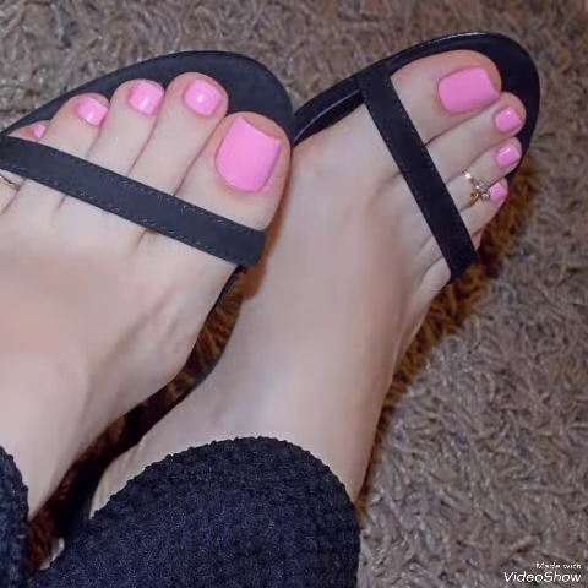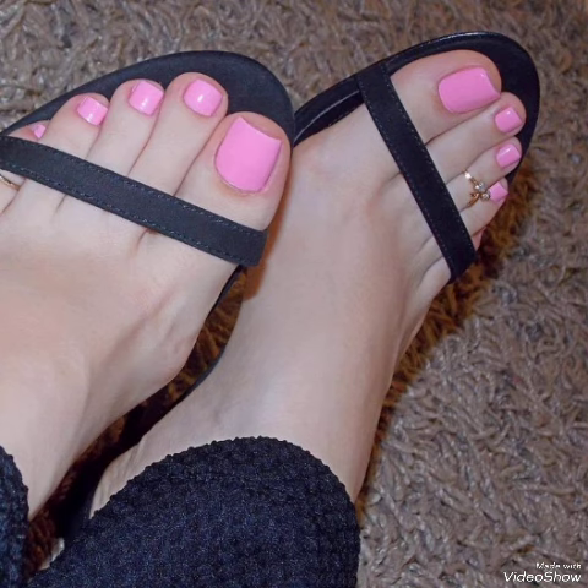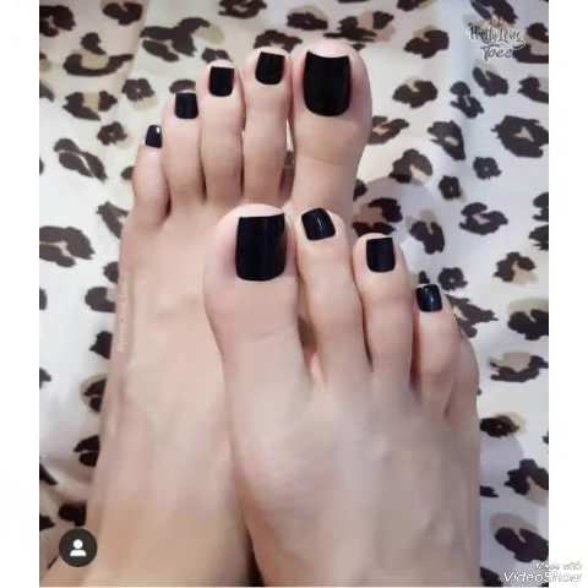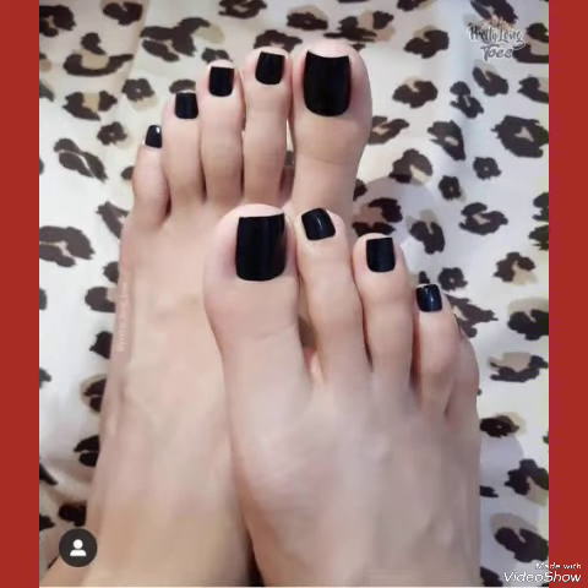Fashion industry — step into the enchanting realm of toe nail polish designs, where creativity meets elegance. Discover the artistry that transforms your feet into a canvas of style and sophistication.